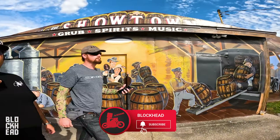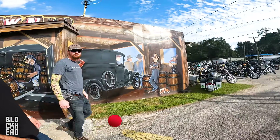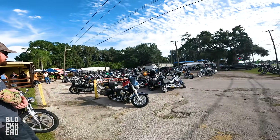What is up block fam, we've made the trek, we are finally here in Gibsonton — or Gibstown, not totally sure — let's check out what this chopper show is all about.